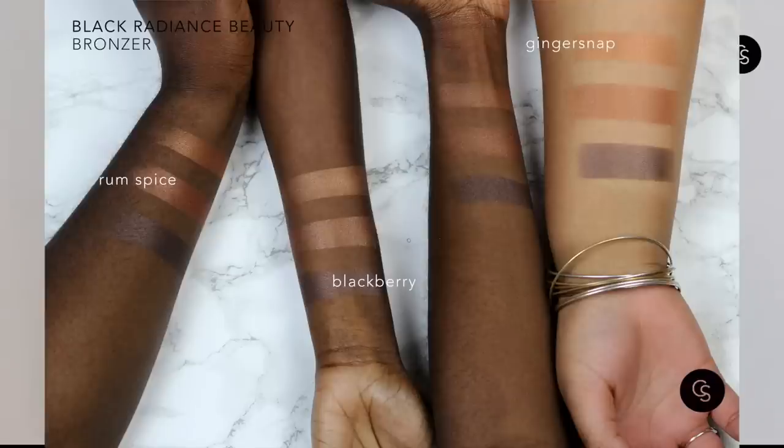Some of my favorite shimmery bronzers: this MAC one, which is hard to get; Mandalay Dust, which is discontinued; Ebony Braun from CoverGirl, which has a hint of shimmer; and Black Radiance has a really dark bronzer called Blackberry — I'll put a swatch on screen — which is also discontinued.